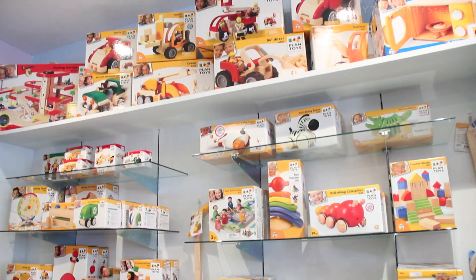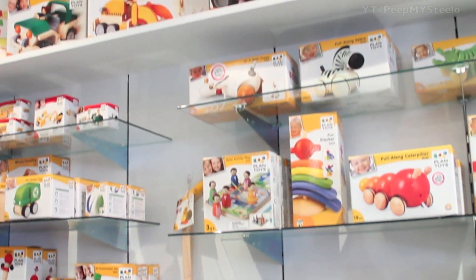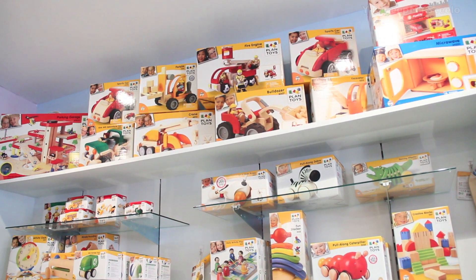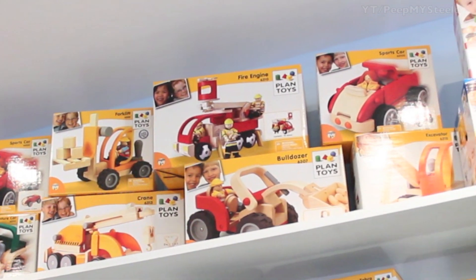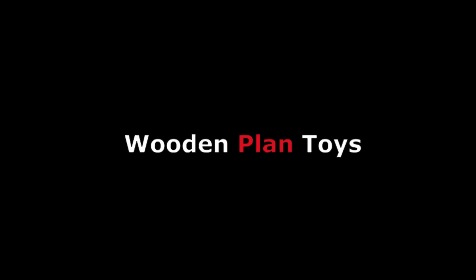Their vehicles are on the top floor — you've got the Jeep, fire trucks, different animals. The dancing alligator is also popular. They have a microwave, a toy car garage — basically all the classic types of toys but made with wood, which is great if you're into eco-friendly toys.